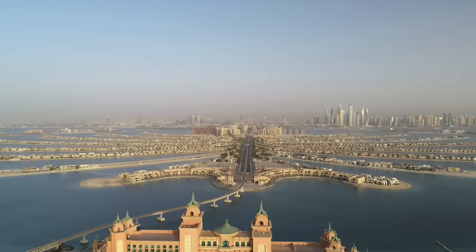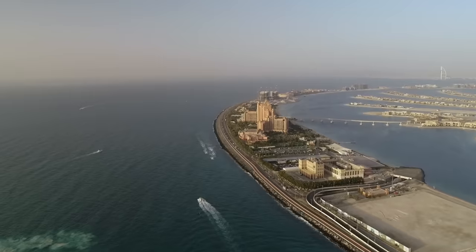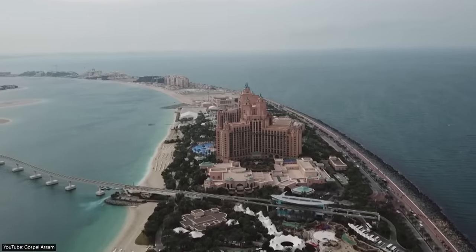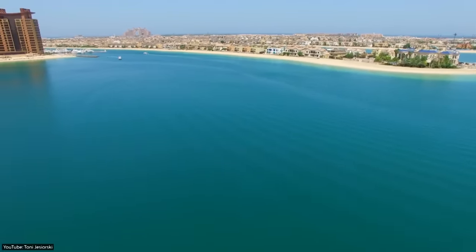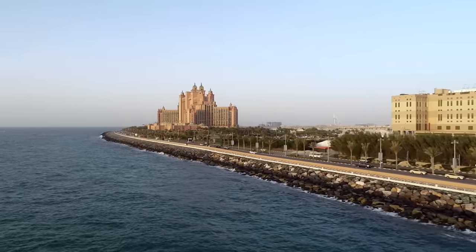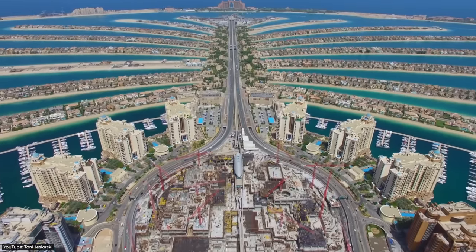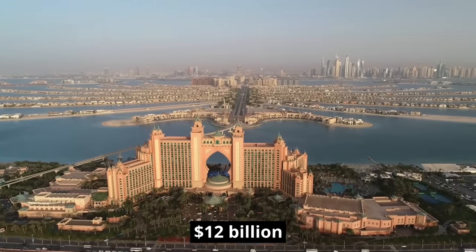The Palm Jumeirah was part of the massive land reclamation project known as the Palm Islands, which include two other archipelagos, the Palm Deira and the Palm Jumeirah Ali. The Palm's crescent-shaped breakwater was the first section to be constructed to prevent strong sea currents from damaging the inner island's structures. By the time all 17 fronds of the Palm Jumeirah were complete, the project had cost a mind-blowing $12 billion.